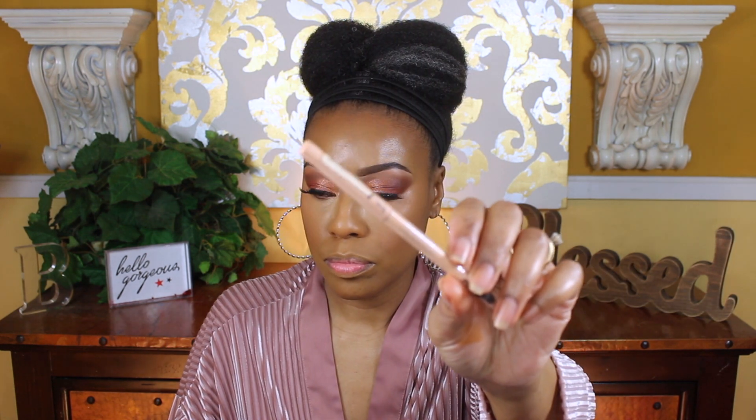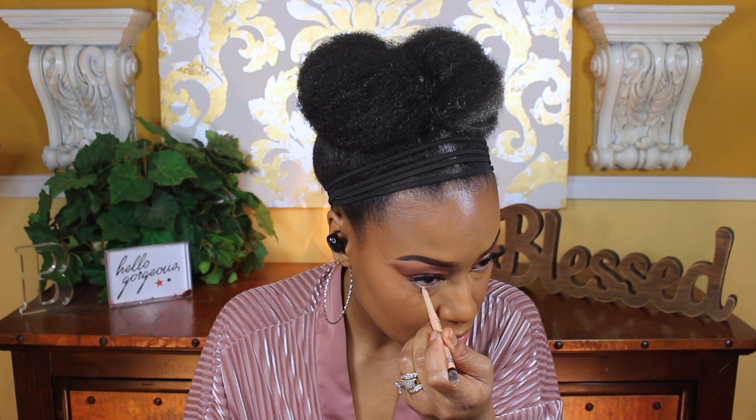To make my eyes look a little bit bigger I always like to line them with a nude pencil — this pencil is by Milani. And because some of the color got on my lower lashes, I always like to go back over them with the mascara.